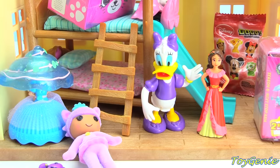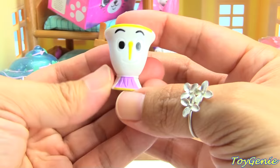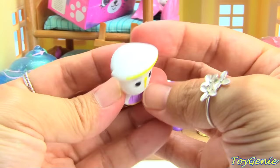So we'll have her laid down right here while we take a look at this Go-Go's Crazy Bones and find out who's inside. Oh my goodness, we got Chip from Beauty and the Beast — the little cup! We can put the little cup over here.